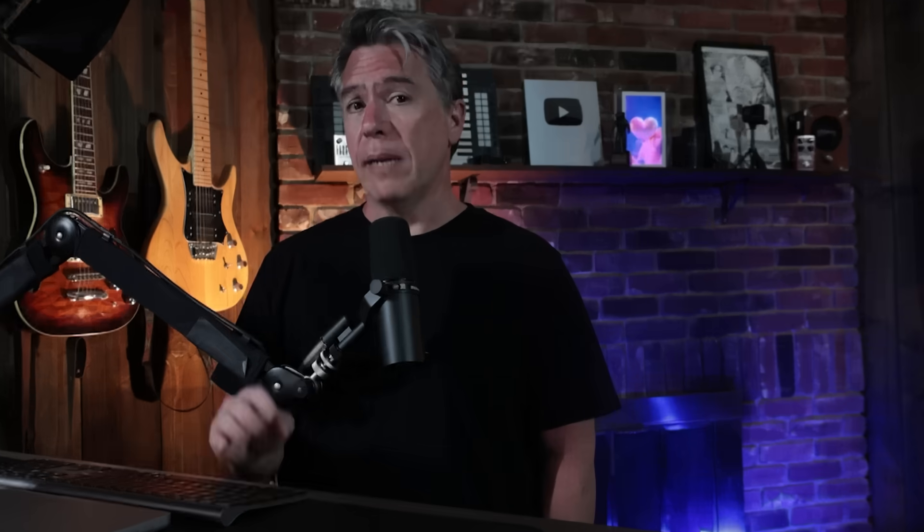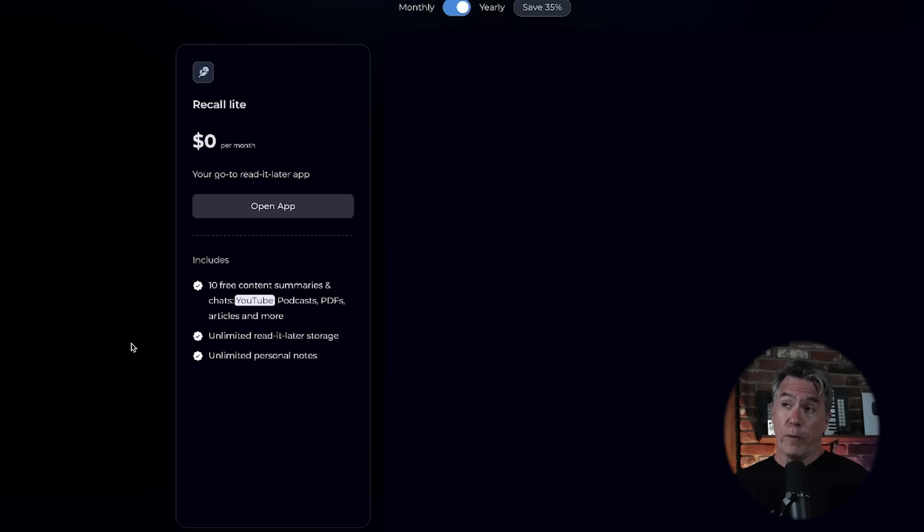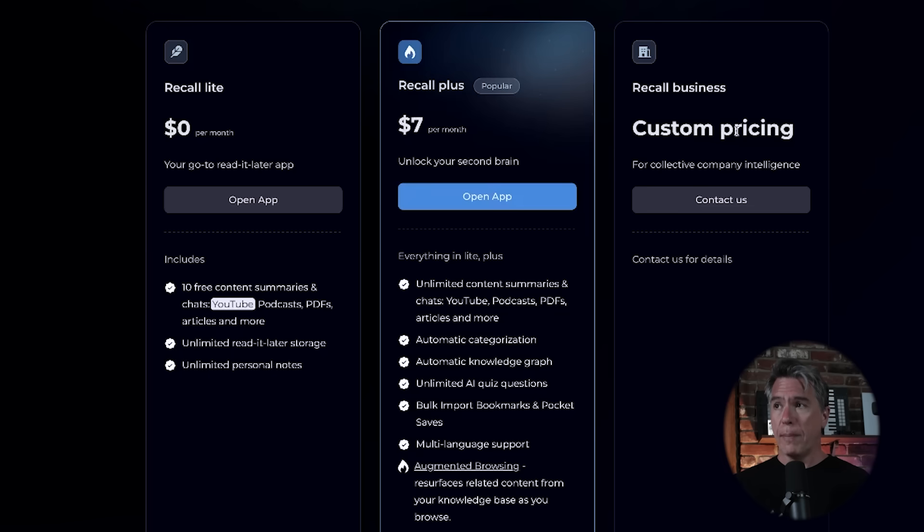We're catching them at a good time as they're rolling a new feature out, so I was able to partner with them to take us on a demo tour of Recall. I have a link down below. There is a free tier — essentially a $0 option — more meant to see if this is something you click with. If it does work for you, you can upgrade to the paid tier, and I do have a coupon code for you as well. But for now, let's go check out what Recall does.